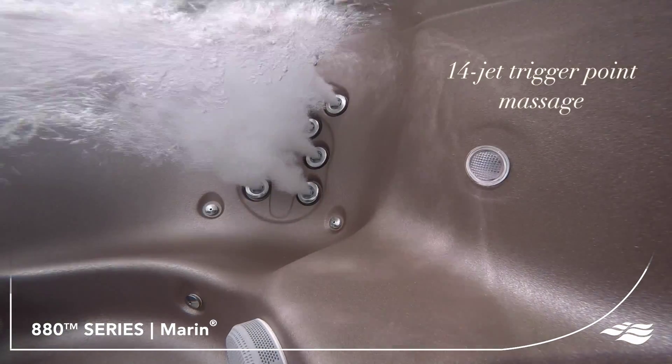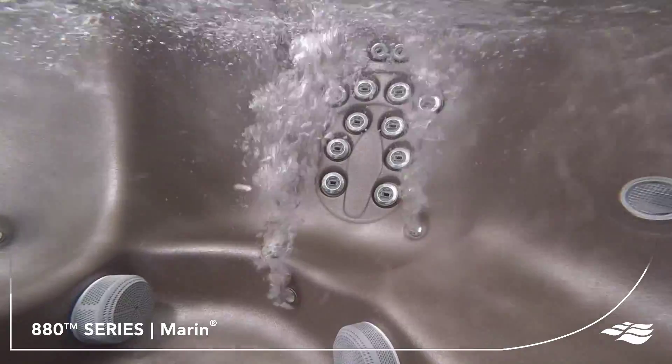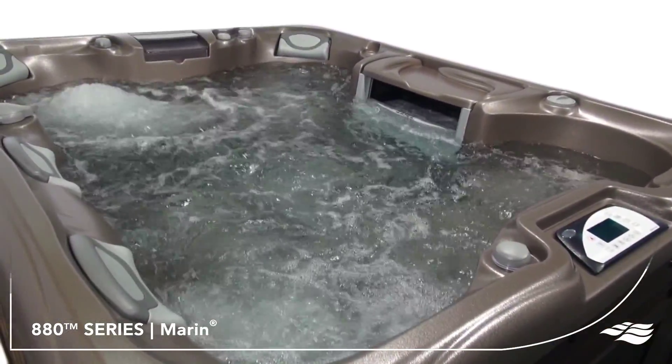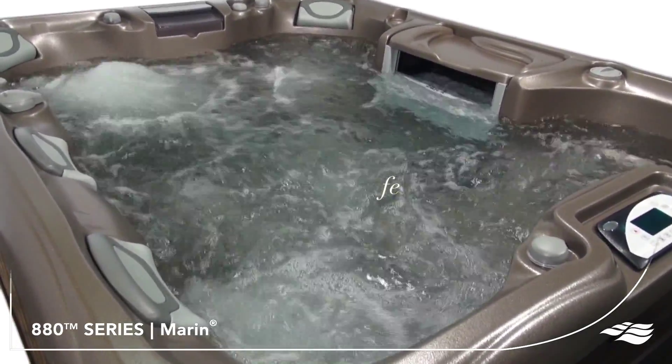Adjacent to the lounge is a unique seat that allows you to sit intimately side by side. With jets for your back, calves and feet, this seat delivers welcomed relief to strained muscles so you can get ready to tackle what the day may bring.